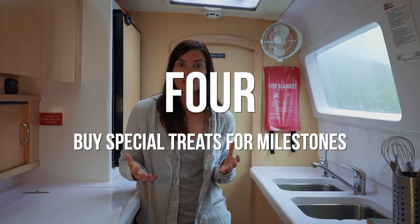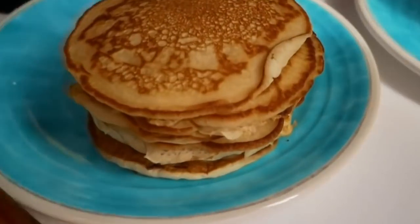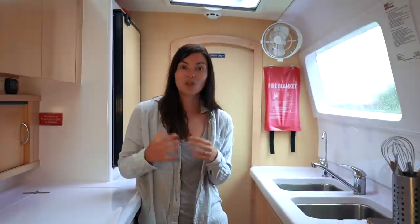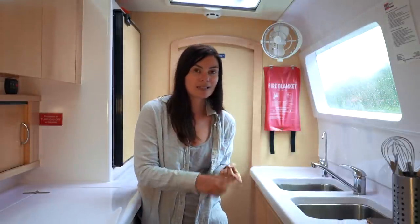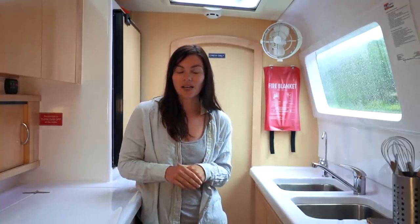I think it's important to buy some special food or treats for milestone events. When you're doing an ocean crossing, at the halfway point you should have something special tucked away — perhaps at the one-week point, two-week point — milestones where you can bring something out and say we're having steak, or we're having a beer, or we're getting out the chocolate. That will really help with crew morale, and food is a big part of that.